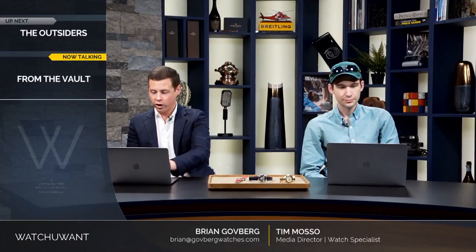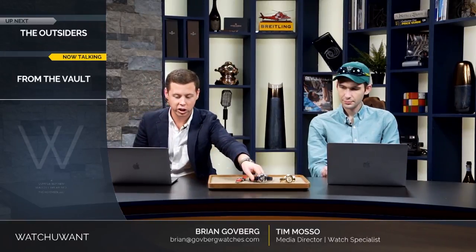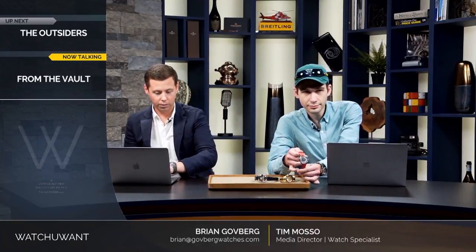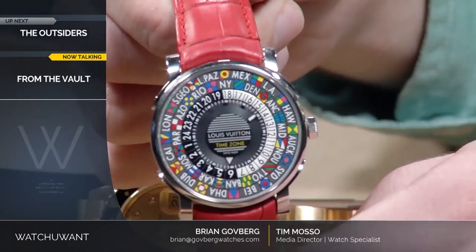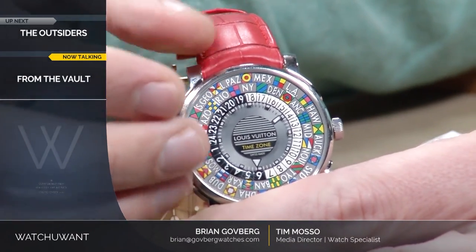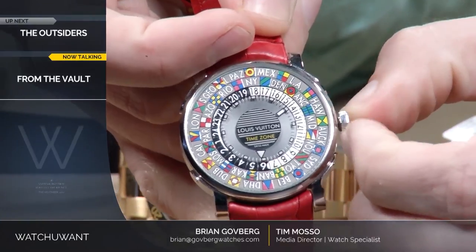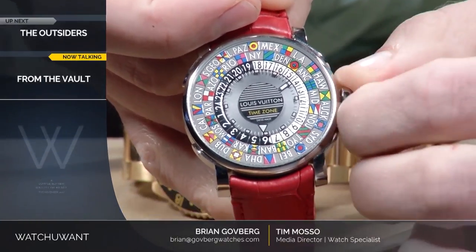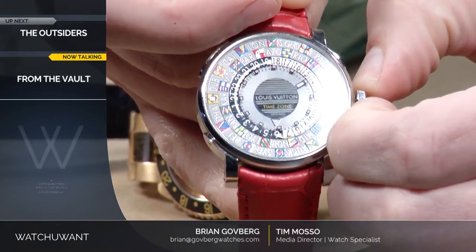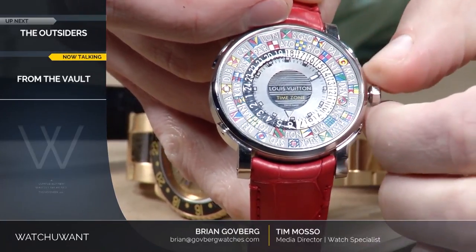Some people are asking if they missed the Louis Vuitton watch — not yet. The next watch we have here is the Louis Vuitton Escalay time zone. It has a traditional world time layout where you can set the home time at 12 and instantly see the time zone anywhere in the world.